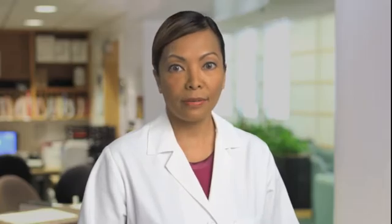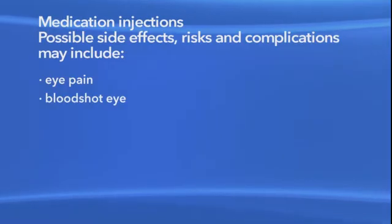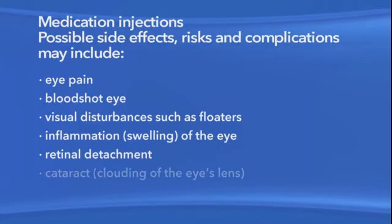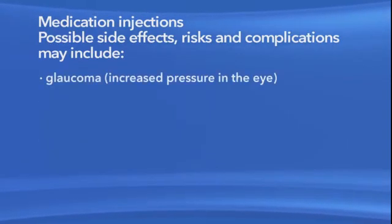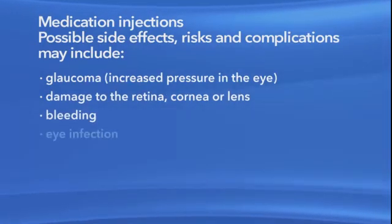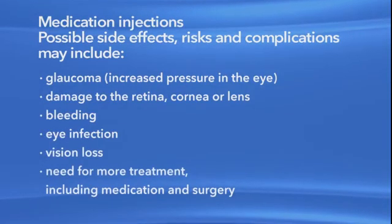As with any medication or procedure, there are risks of side effects and complications with medication injection. These may include eye pain, a bloodshot eye, small specks in your vision called floaters, inflammation or swelling of the eye, retinal detachment which is when the retina pulls away from the back of the eye, clouding of the lens of the eye or cataract, increased pressure in the eye called glaucoma, damage to the retina, cornea, or lens, bleeding, eye infection, vision loss, and the need for more treatment including medication and surgery.